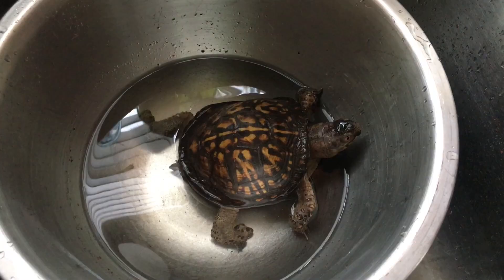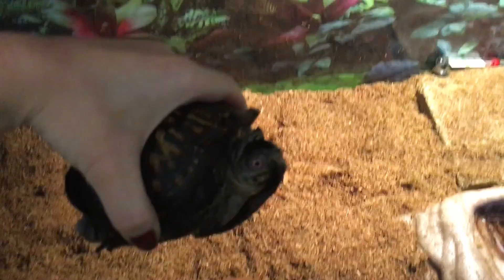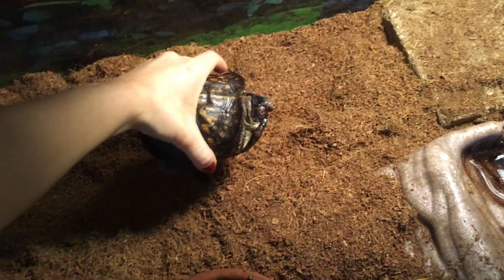After he's been outside and had a really long walk in the sun, he's usually completely exhausted, so I generally just put him back in his tank. He usually buries down into his cool moist substrate and goes to sleep, and I generally won't see him until the next day.